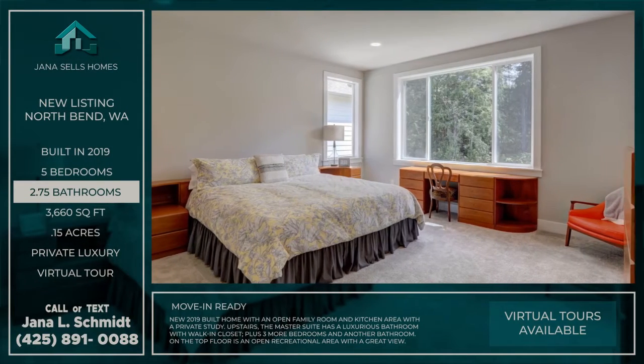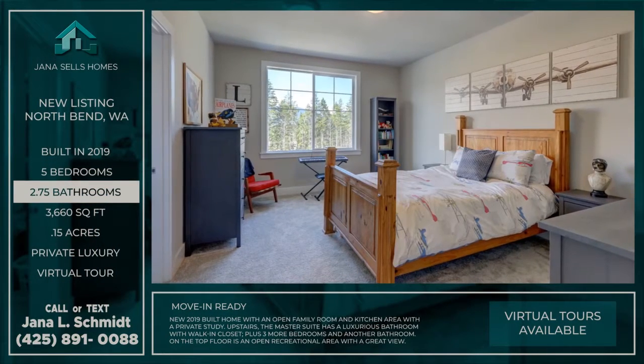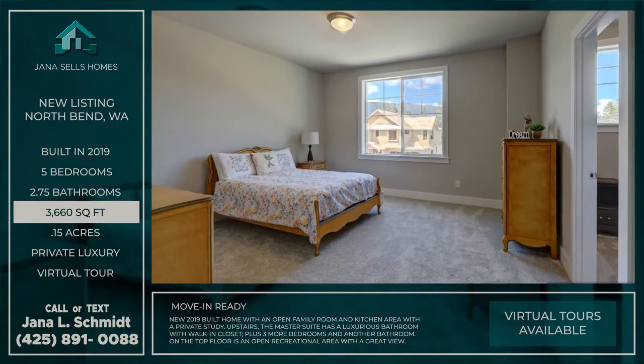This move-in-ready Murray Franklin home features high-end finishes including quartz countertops, extensive hardwood flooring, and custom cabinetry.